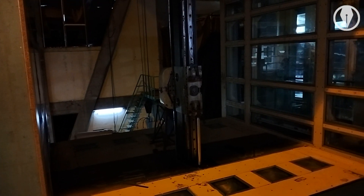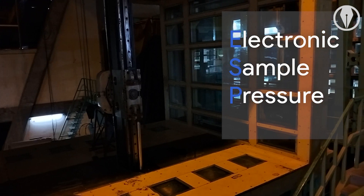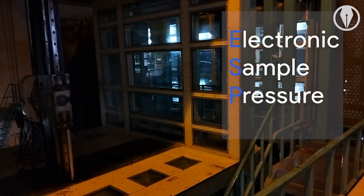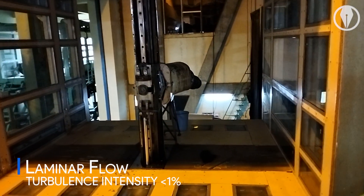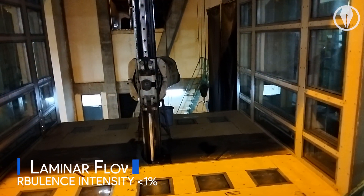The technique used to operate the wind tunnel is ESP, electronic sample pressure. An atmospheric boundary layer is replicated within the facility and a laminar flow with turbulence intensity lesser than 1% is achieved.